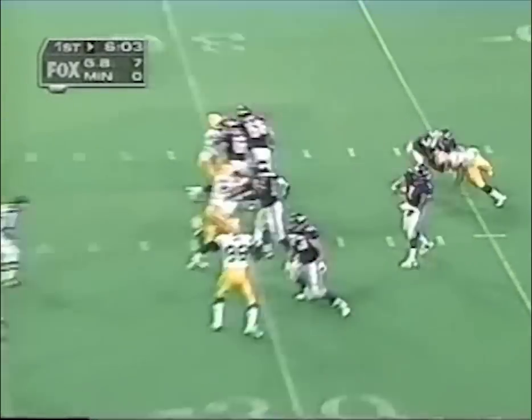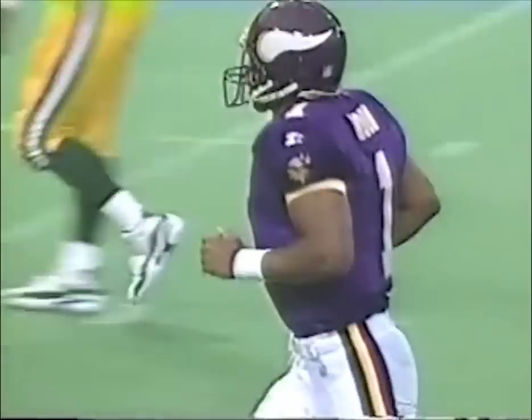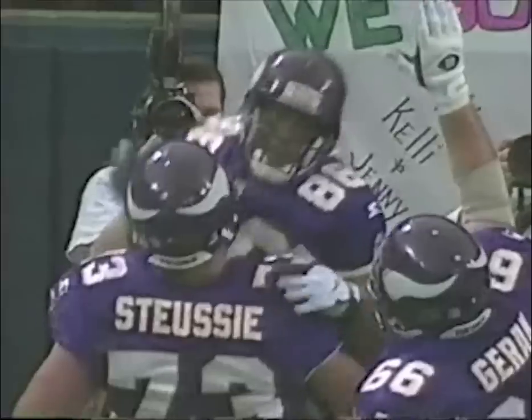Second and nine. Moon sending everybody out, throwing — completes to Jake Reed. Touchdown! When Warren Moon gets time, he's as dangerous as any quarterback in football.